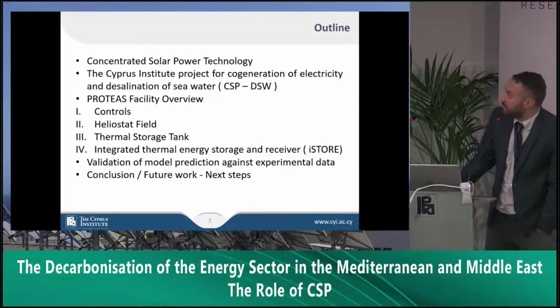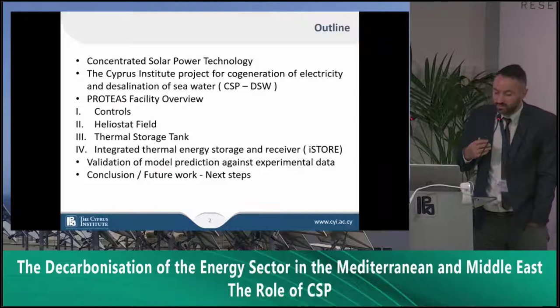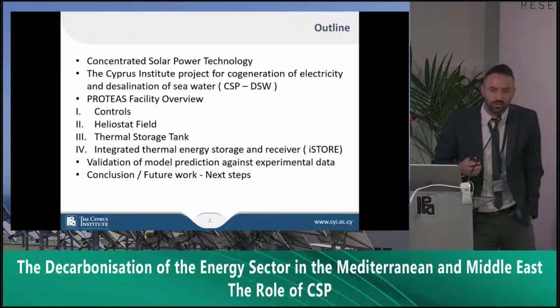I'll give an overview of the facility regarding the controls, the heliostat field, the thermal storage tank, and the integrated storage receiver that we have. I will display some of our experimental results and conclude with the future work.